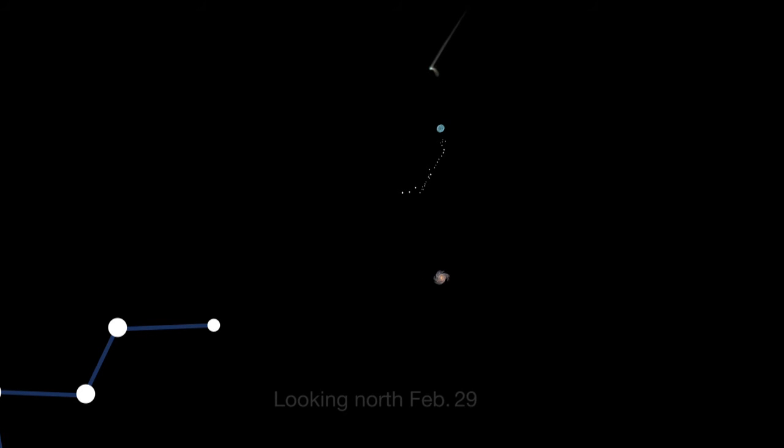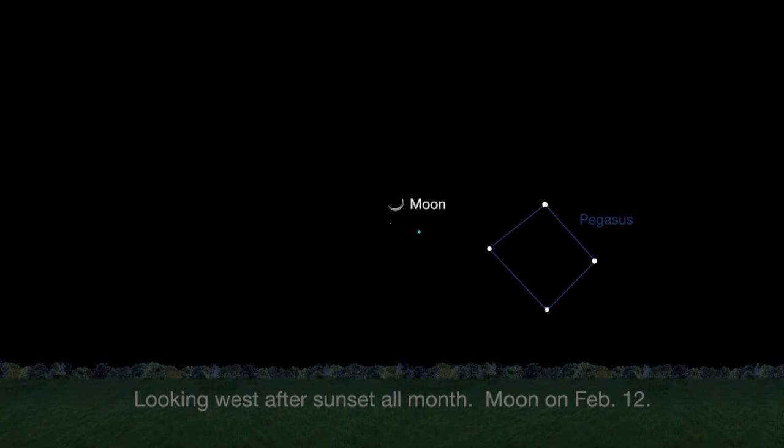For binocular viewers, the magnitude 6 comet pairs up with a pretty string of stars known as Kemble's Cascade on February 24th. Finally, through binoculars, you should be able to pick out Vesta and Uranus near one another this month. You can use the Moon as a guide on the 12th and the corner stars of Pegasus all month long.